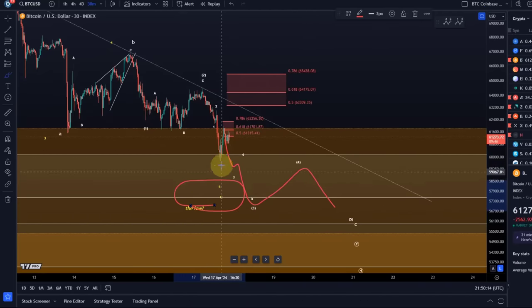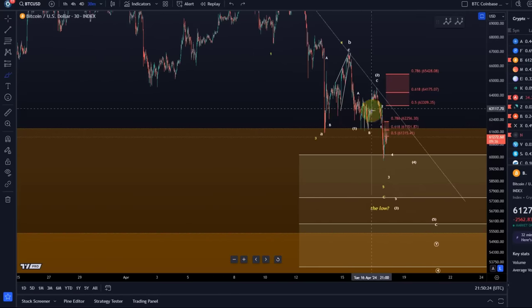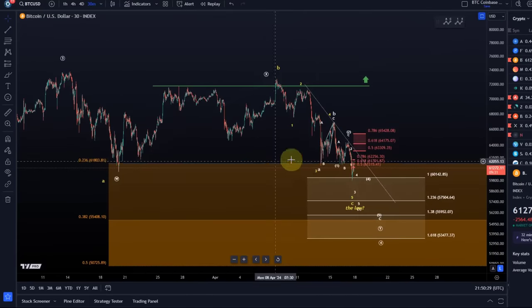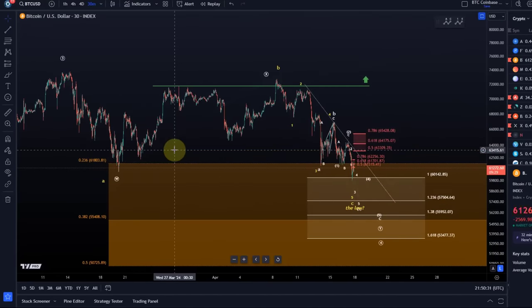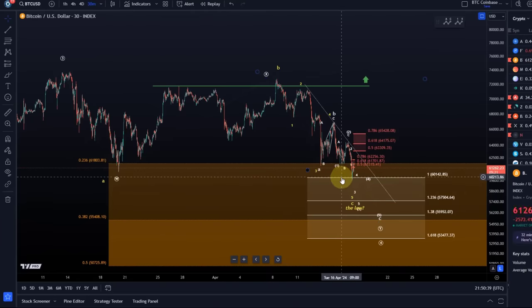Because of that lower low and because we reached the first target, the low could be in. So I am literally just watching for reversals now. That is different to anything I said before, because the structure didn't clearly give us any indication. Now we have a bottoming structure that is okay, but still no sign that the low is in place — so I need to see a break of resistance as a minimum.